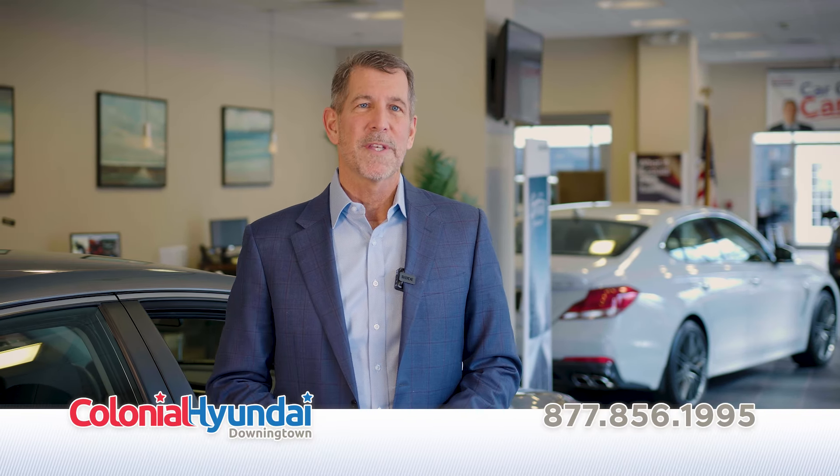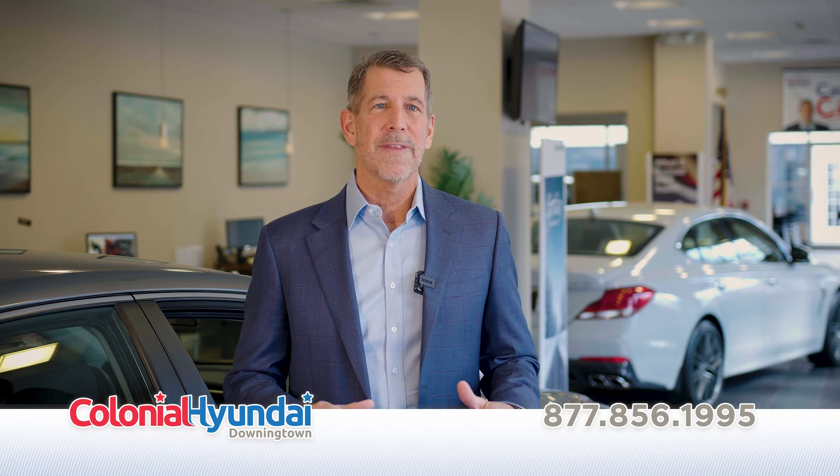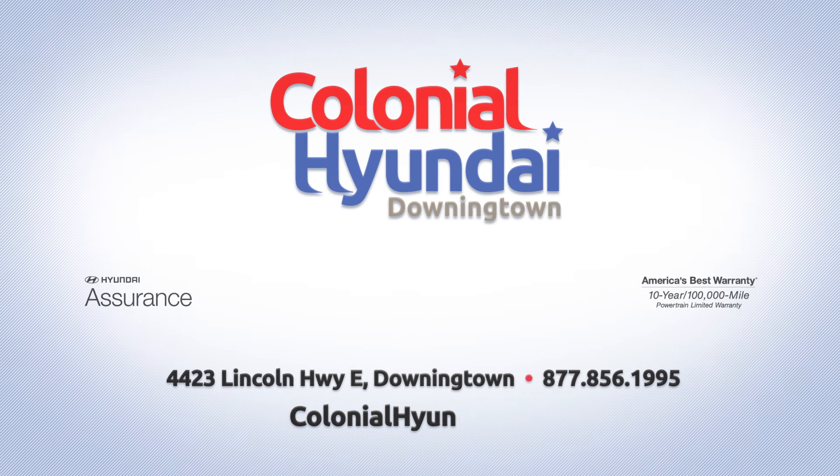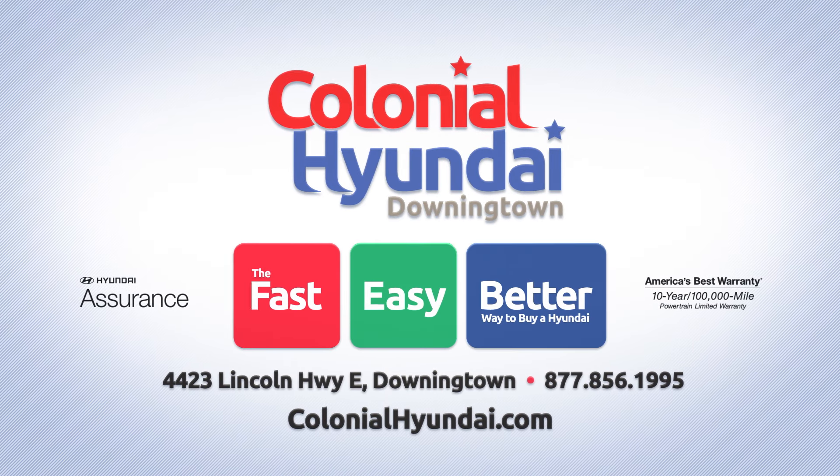Plus, we'll always give you $6,500 for your trade, guaranteed. At Colonial, you'll get the exact vehicle you want and have it delivered quickly. That's what makes Colonial Hyundai the faster, easier, better way to buy a Hyundai.